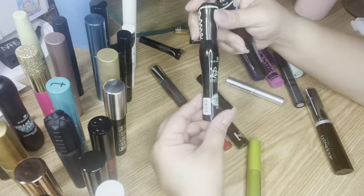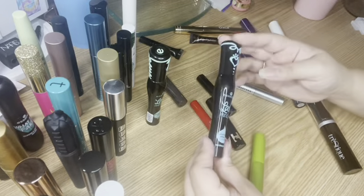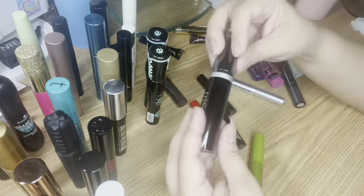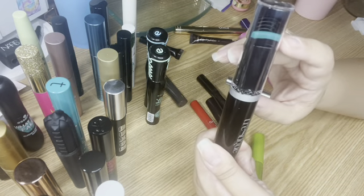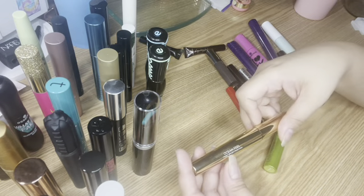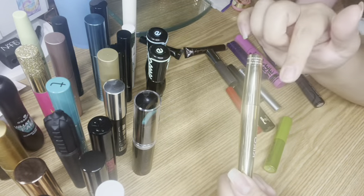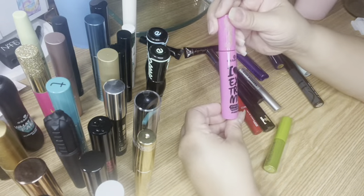I have the Essence Lash Princess False Lash Effect mascara — great mascara for five bucks — and its counterpart, the Lash Princess False Lash Effect mascara in the waterproof formula. I just got the Trustique Good Vibes mascara with a curling wand on top — excited to try it. I have the Kiko Milano Ocean Feels Twist Brush mascara, which I've used before and liked. You can twist the top to get a curled wand effect to curl lashes, then twist back for a normal volumizing wand. I also have the Essence I Love Extreme Crazy Volume mascara.